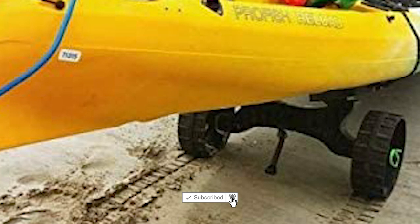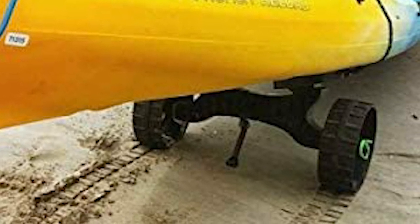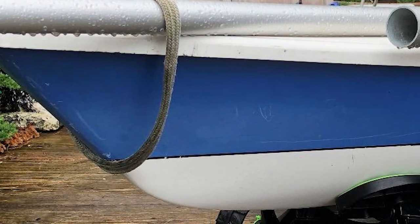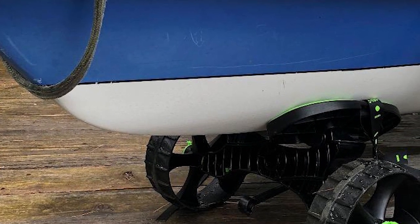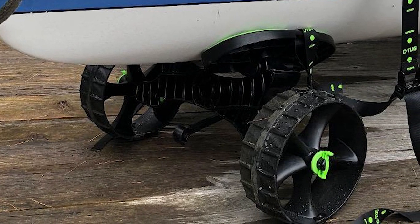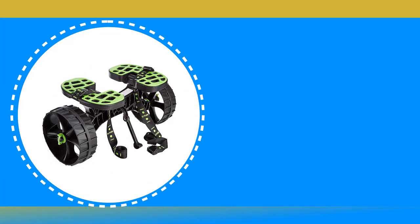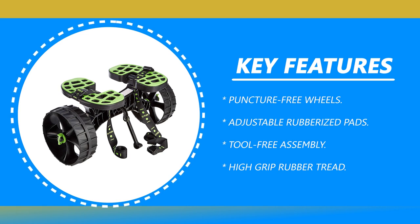This kayak trailer is designed for all terrains to get you paddling in places you never dreamed of. It requires no tools and assembles in seconds. It also dismantles in seconds, allowing you to stow it in your canoe or kayak hatch to take to your next destination. The trailer is specifically designed to rest your kayak or canoe on rubberized pads when transporting.